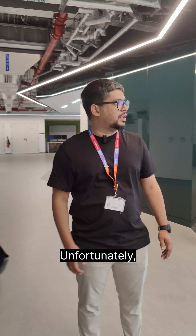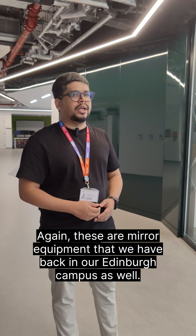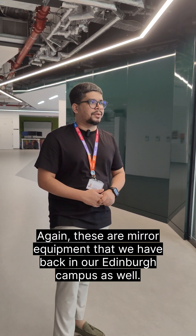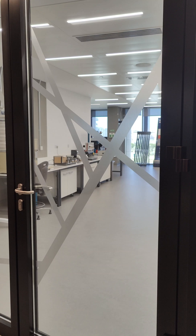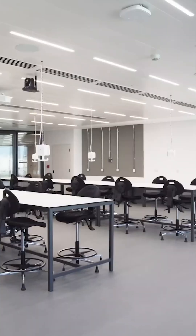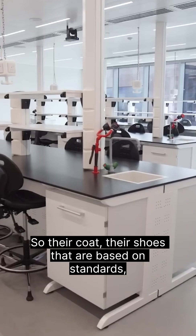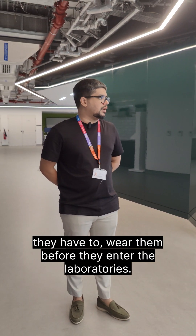This is the energy laboratory. Unfortunately, students are around so we wouldn't be able to record here. These are mirror equipment that we have back in our Edinburgh campus as well — it's a more extended facility over there. Students have to follow the safety protocols in terms of entering these laboratories: the coat and the shoes that are based on standards, they have to wear them before they enter the laboratories.